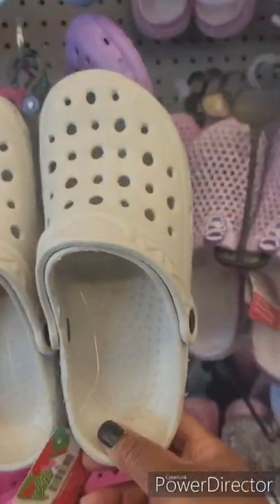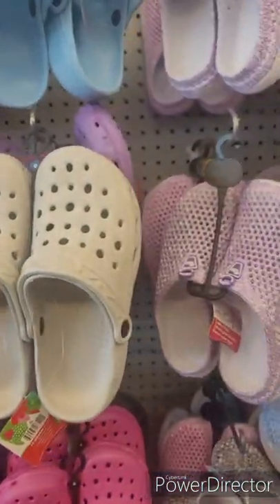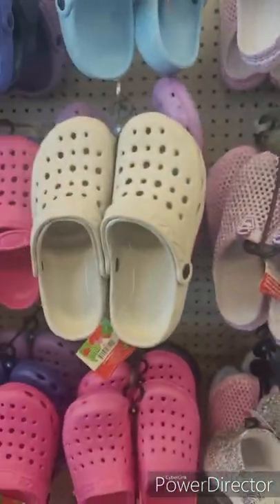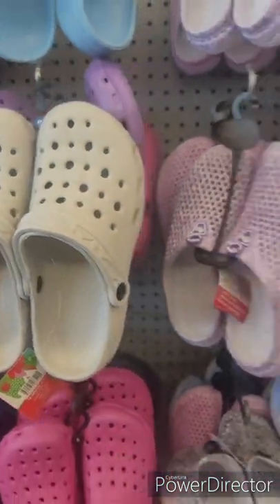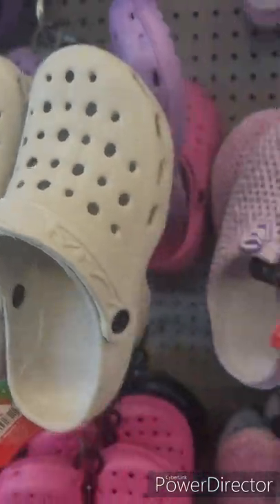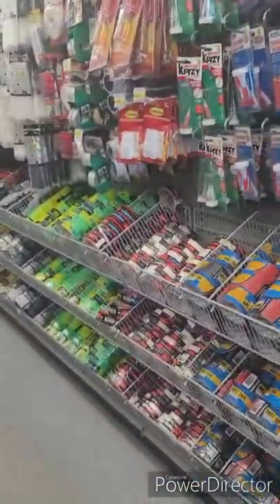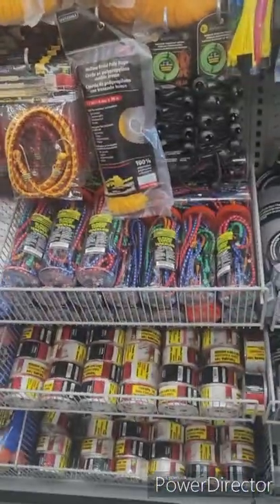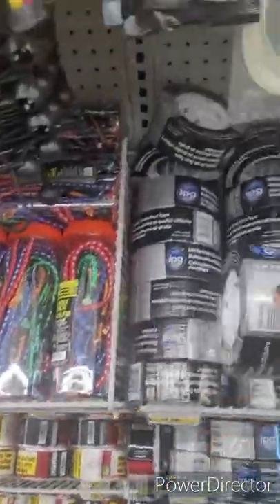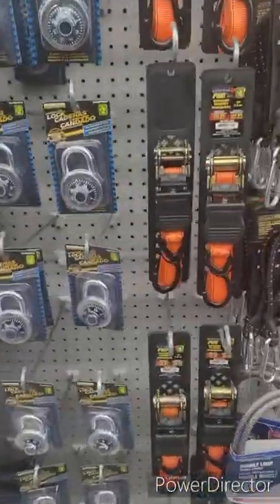Okay, here are your knockoff Crocs. This thing suddenly took off in Jamaica maybe two years ago — I don't know what the fascination is, but not my thing. They do have much nicer styles of Crocs, and when I went to the States in 2019 for Christmas I got the style I wanted and it was really nice. Oh, and some duct tape and little knickknacks for your car — little things you need.